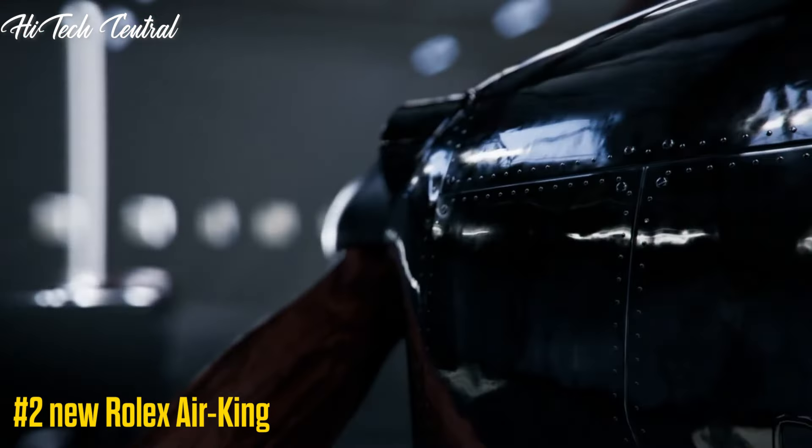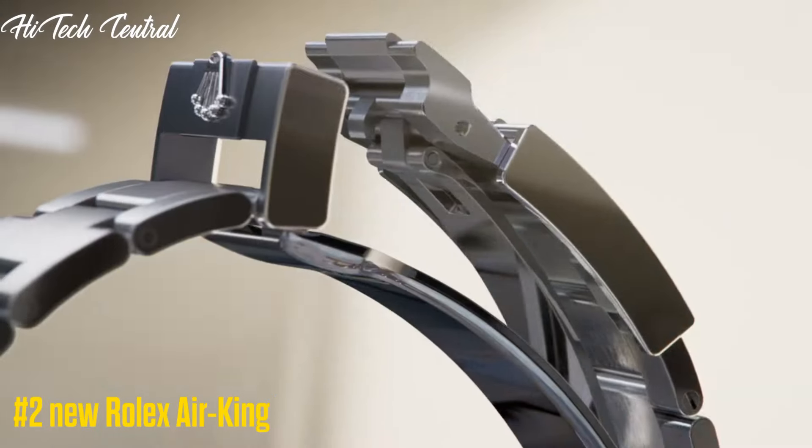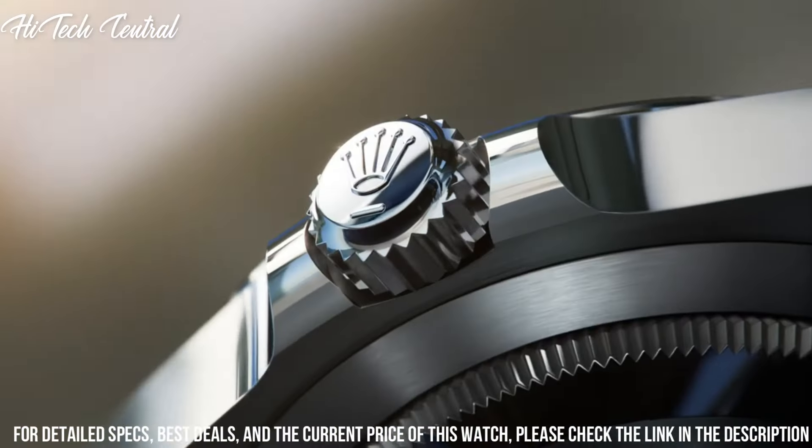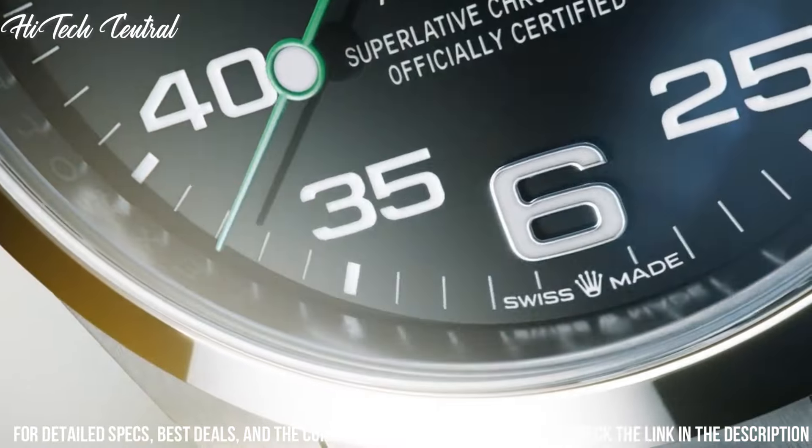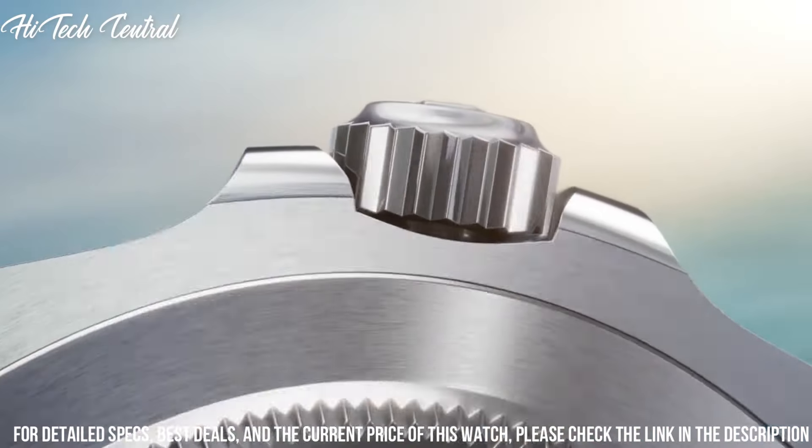Number 2: New Rolex Air King. Dial type: analog. Rolex caliber 3131 automatic movement with a 48-hour power reserve.